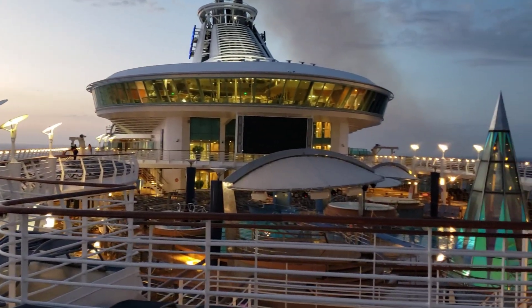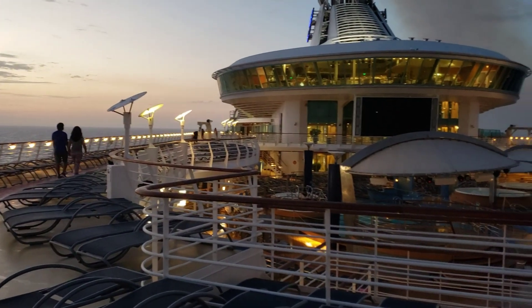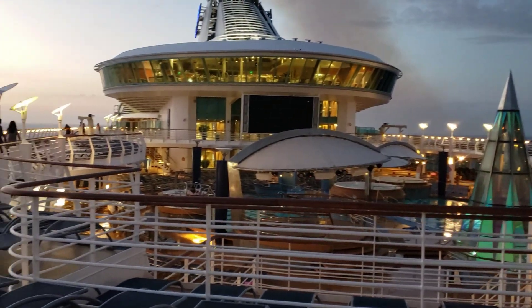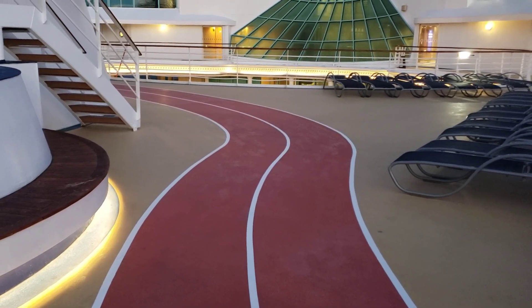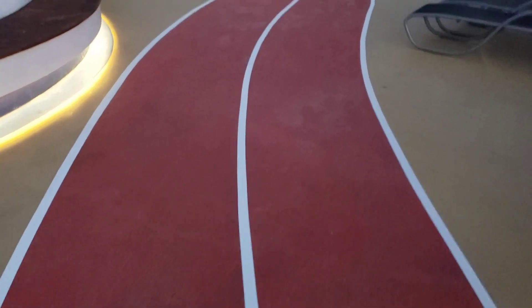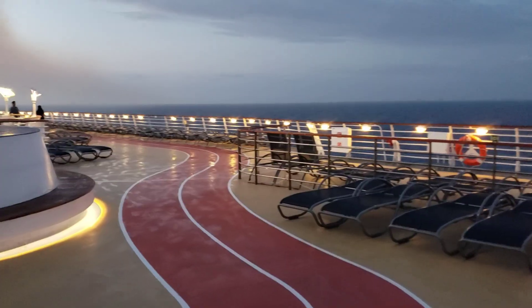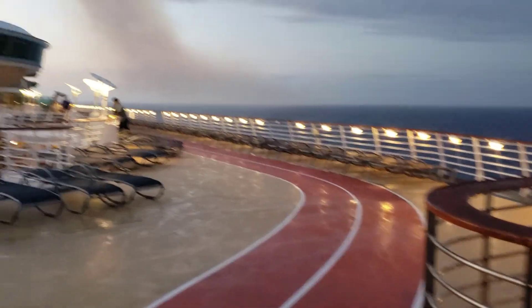Waking up on a Royal Caribbean cruise, ready to enjoy the morning. First thing you want to do is stretch your legs before this little jog tour. At the top of the boat where the main pool area is, there's a small track — left side or right side. Walk it out each morning so you can feel good.